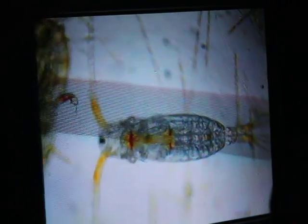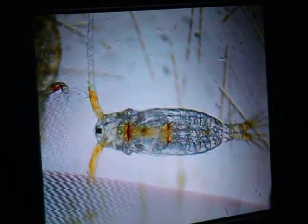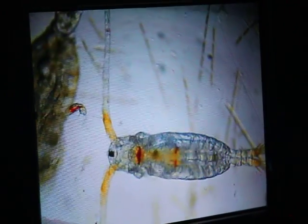That's a copepod right there. There are more copepods on Earth than any other animal. There's another one right there — you can actually see his digestive tract because he's clear. It's called a copepod. They're called paddle — copepod means paddle foot. You can see he's flicking his little paddle feet right now.